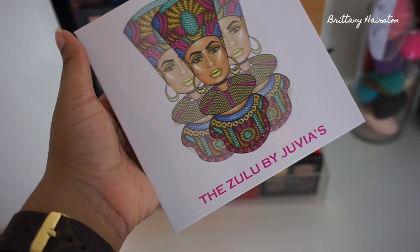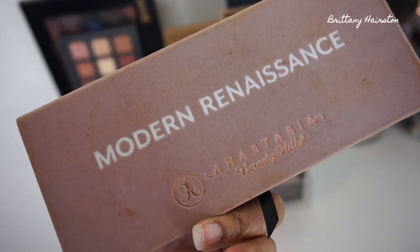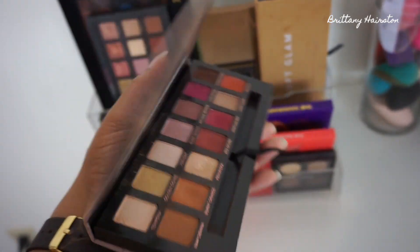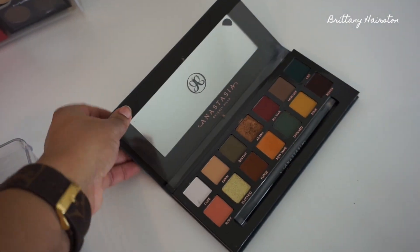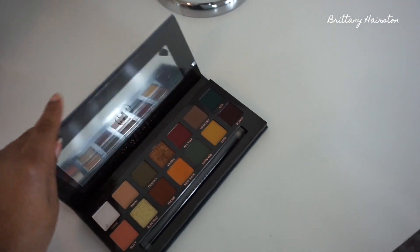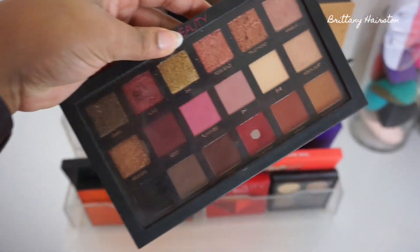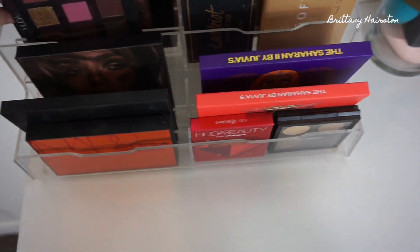I also have another palette from Juvia's Place — the Zulu palette, which was the first one I purchased from them. And of course my baby, the Modern Renaissance palette. It's beat up on the outside but not the inside; it's hands down one of my favorite eyeshadow palettes. Then I have the Subculture palette — I've only played with one or two colors in it. I wanted it so bad and got it in gratis at Sephora but never got a chance to really play with it. And the Huda Beauty Rose Gold palette — the first version, not the remastered — and I still loved it enough to pan a shade, which is pretty rare for me.